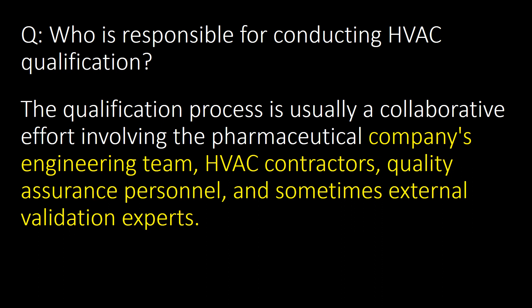Who is responsible for conducting HVAC qualification? HVAC qualification is a joint responsibility. The qualification process is usually a collaborative effort involving the pharmaceutical company's engineering team, HVAC contractors, quality assurance personnel and sometimes external validation experts.